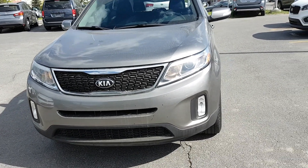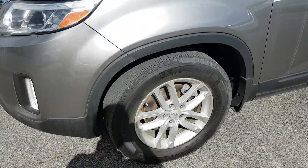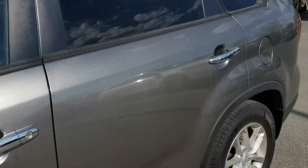It's got fog lights, those gorgeous headlights, gorgeous aluminum alloy wheels, as well as side mirror indicator lights and beautiful chrome accents.